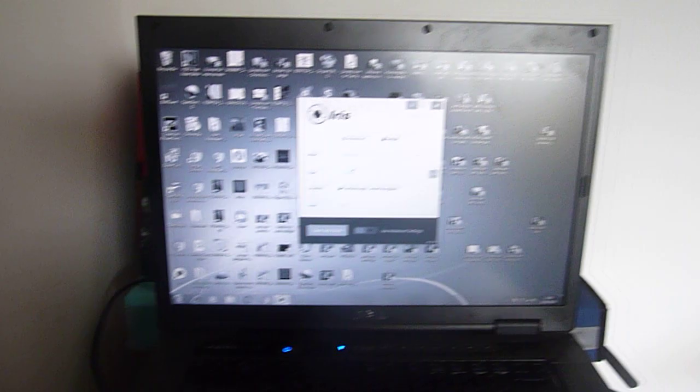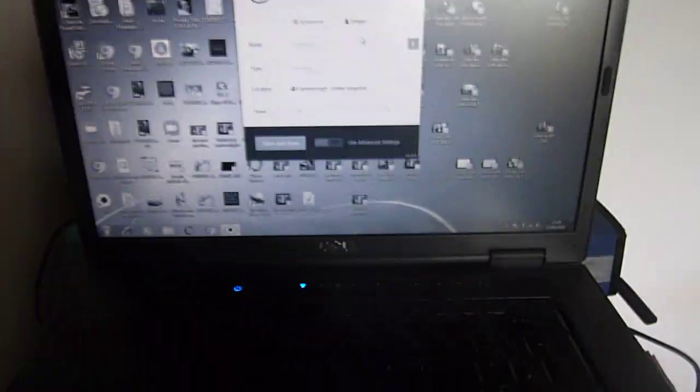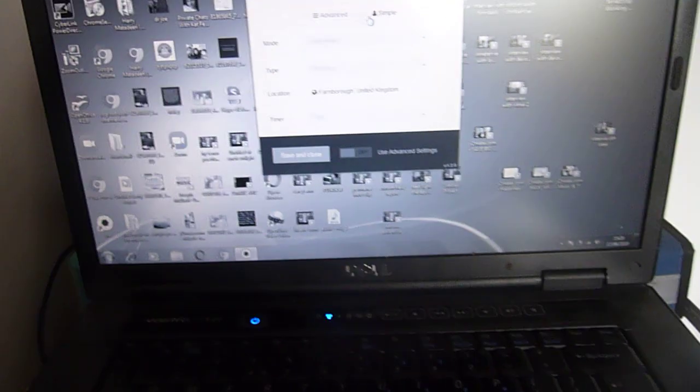I'm going to run you through what Iris is, why it's the best, and try to make it quick. Iris gives you a free three-day trial — actually a seven-day trial — and after seven days you pay $15. I'm affiliated with them, so if you click my link it helps me out a little bit financially. It's a one-time $15 payment for your entire lifetime on that computer or laptop.